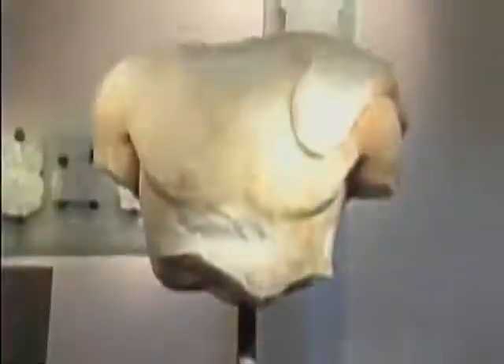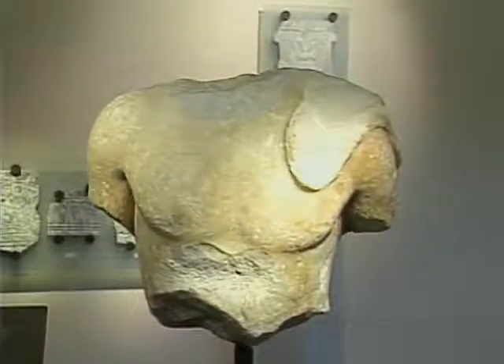We know that the colonnades and adjacent garden were adorned with sculpture, like this life-size male statue in the Villa Museum.